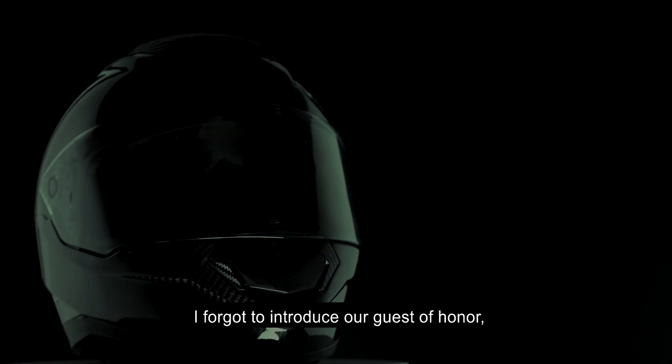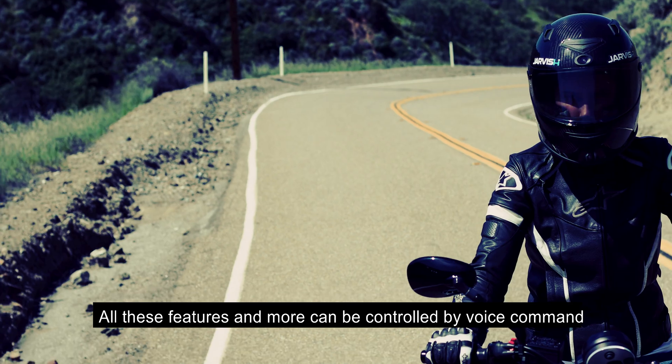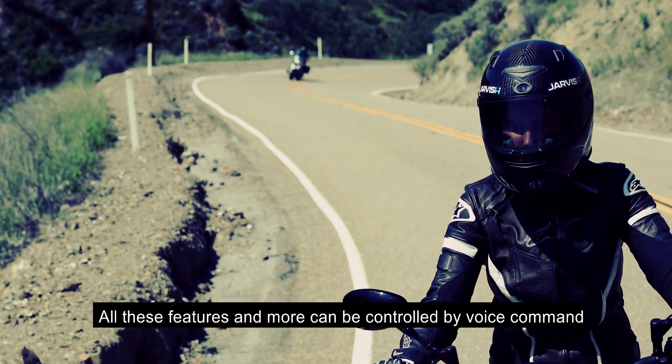I forgot to introduce our guest of honor. Hi Alexa. Hey, it's great to be here. All these features and more can be controlled by voice command.